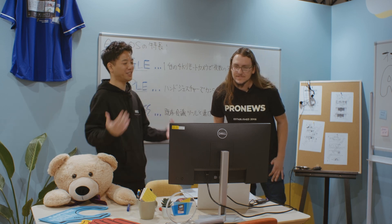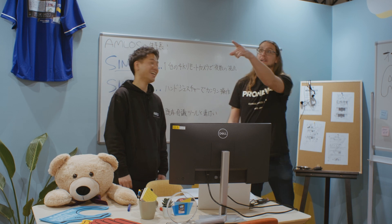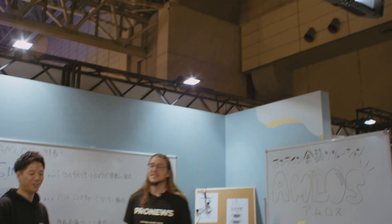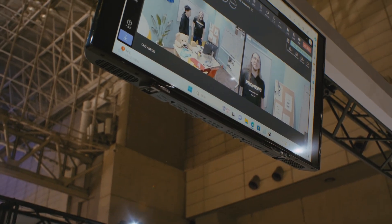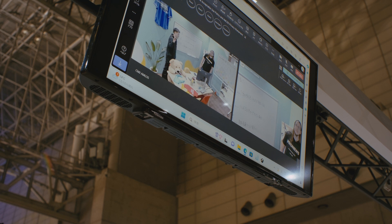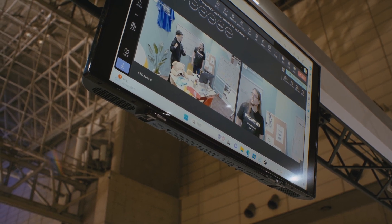AMLOS recognizes you as a presenter and tracks you. It's tracking me right now — I'm moving around, and it's still following me. But the camera doesn't move at all. This is using digital cropping technology, so you don't have to move your camera.